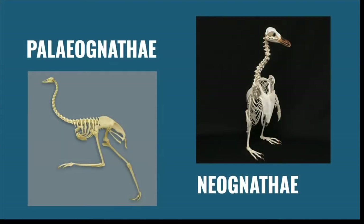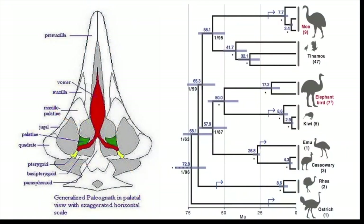Penguins are unfortunately excluded from this clade since they have a keel, which enables their powerful flippers to propel them through the water. Paleognathae are one of two living clades of birds, the other being Neognathae. The two clades split approximately 110 million years ago, the distinctions being their jaw structure and possession of a keel.